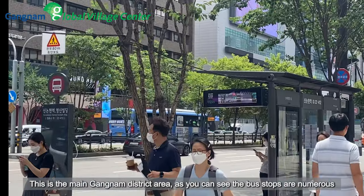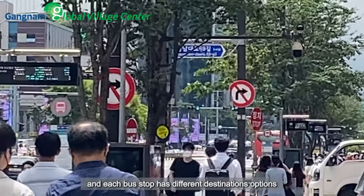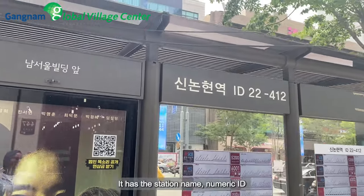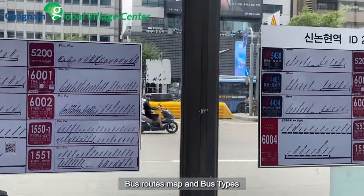This is the main Kangnam district area. As you can see, the bus stops are numerous and each bus stop has different destination options. This is what a regular bus stop with seats looks like. It has the station name, numeric ID, bus route, map and bus types.